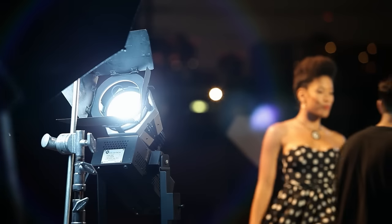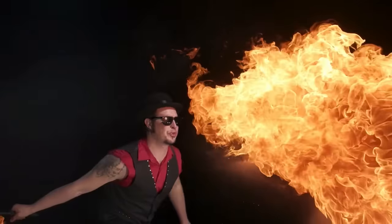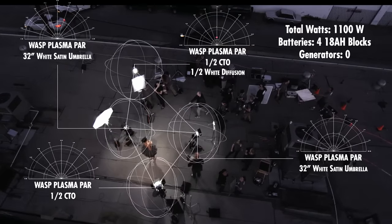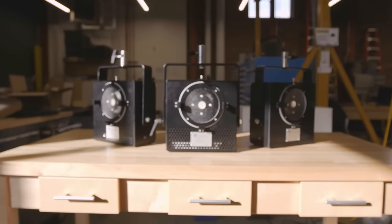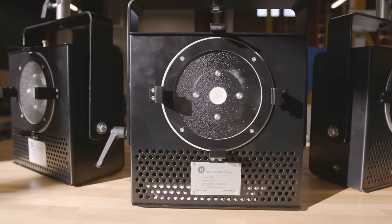Hive Lighting manufactures high-performance, high-output, energy-efficient lights for film, television, entertainment, and all kinds of image production. We manufacture lights that are both energy-efficient and have incredibly high color quality.